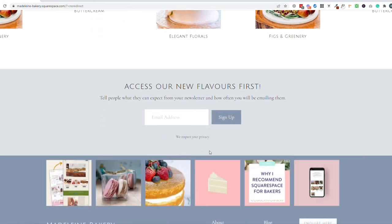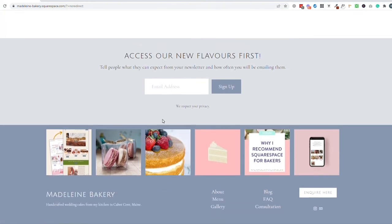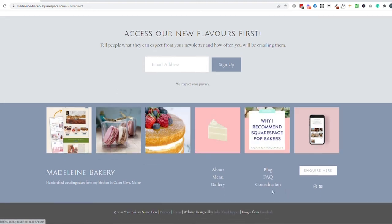The footer section can be really simple. I think having a newsletter sign-up is really useful because having a way to get in touch with people that's not reliant on social media is brilliant — but that's a whole other topic for another video. And then lastly in the footer, I would just include links to all of the pages within your site and links to your social media.